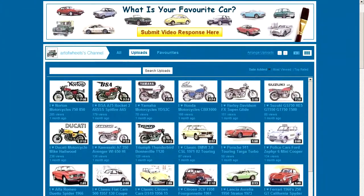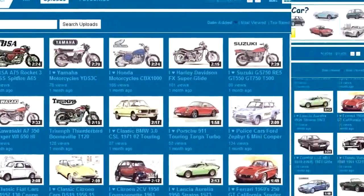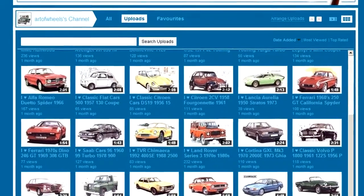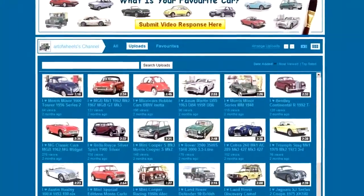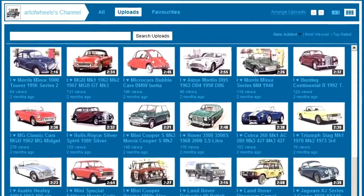The video that you're about to see is one of many that I've done of classic transport collectibles and art prints, so please don't forget to check out those after you've seen this video and to rate them. Please click on the subscribe icon because I'll be doing lots more videos in the future. Okay, thanks.